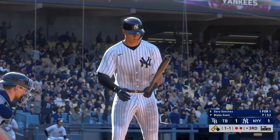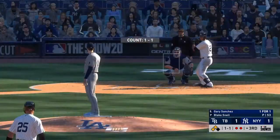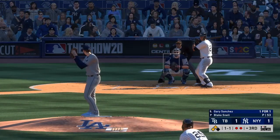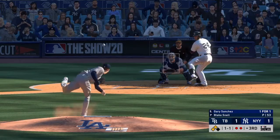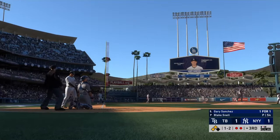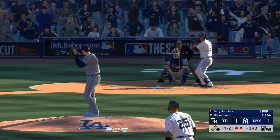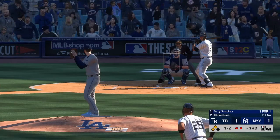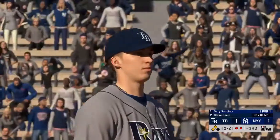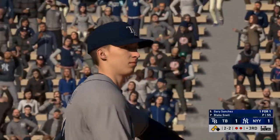At the plate, Gary Sanchez — he reached on a single in his first try. Just another simple single to the outfield would be big right here. Don't try to do too much. There's a potential base open right there — maybe sit off-speed. One and two to the Yankees catcher. Pretty good breaking ball to lay off of right there. If I'm pitching, I might think this guy might be sitting on something off-speed.